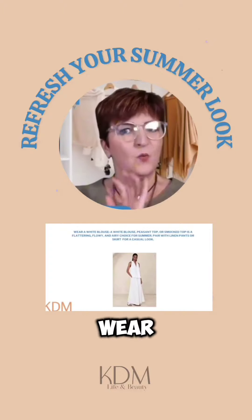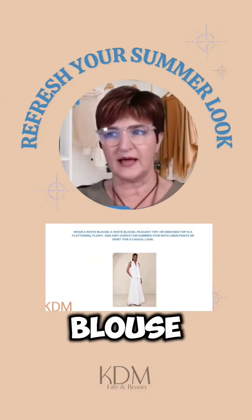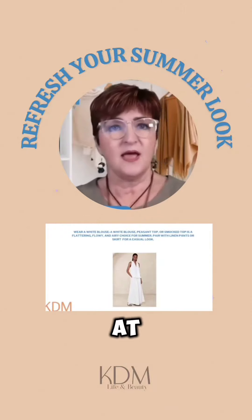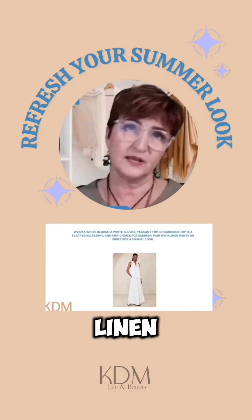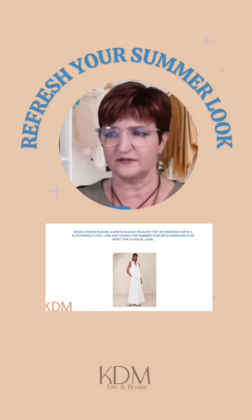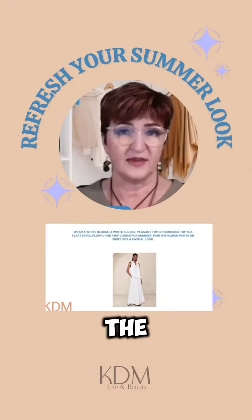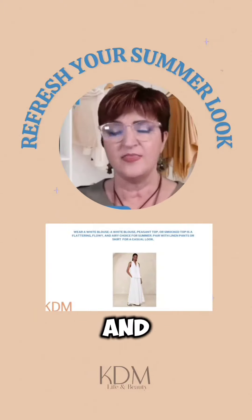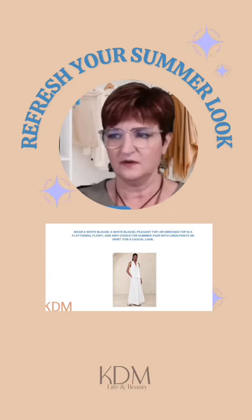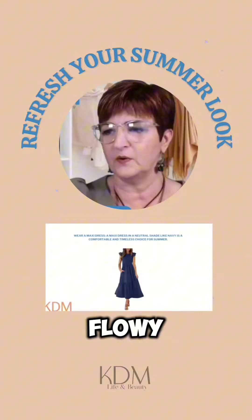Here's a tip: wear a white flowy blouse, or a peasant top, or even a smock top with a flattering, flowy linen pants or a skirt. This was a little skirt outfit I found, and I want to say this is from The Gap, if I'm not mistaken. That just looks to me like the epitome of coolness — just amazing, white on white and flowy.